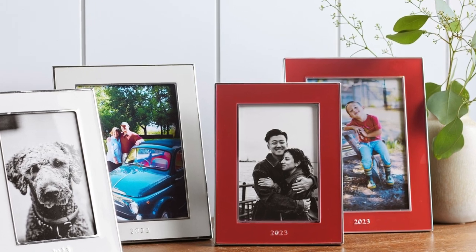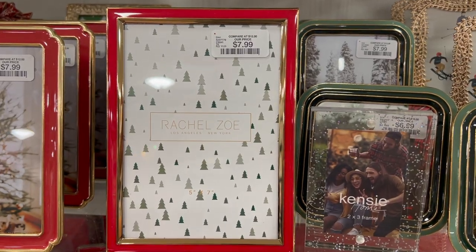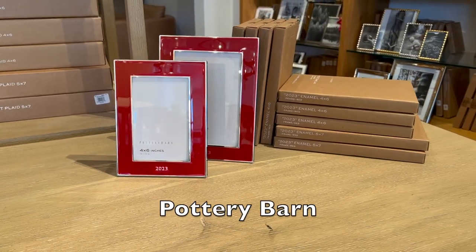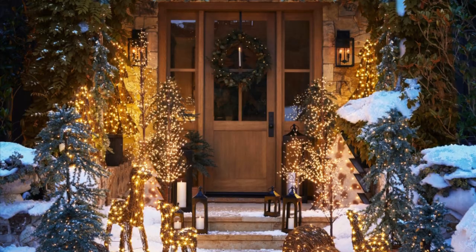This red picture frame is a new item at Pottery Barn, and we found a dupe at Home Goods — it's made by Rachel Zoe, great quality. The best part is that you can display it year after year: it gives that Christmas look and vibe without being restricted to 2023, and you get the designer look for less.